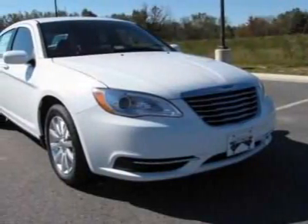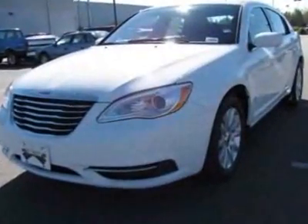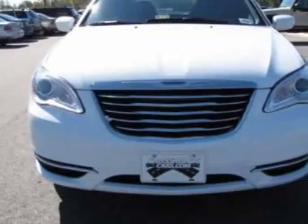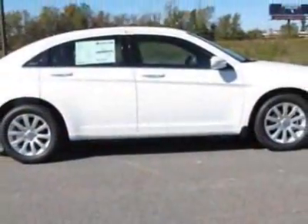Take a look at this new 2012 Chrysler 200. For your protection, this vehicle has a full factory warranty. This vehicle gets an estimated 20 miles per gallon in the city, and an estimated 31 on the highway.